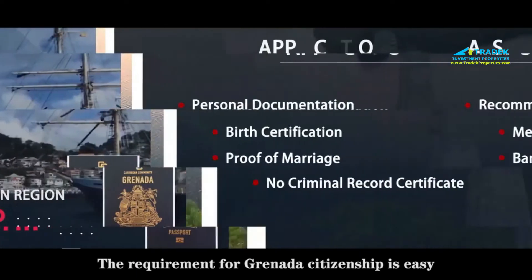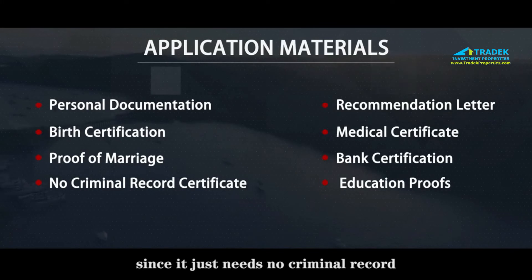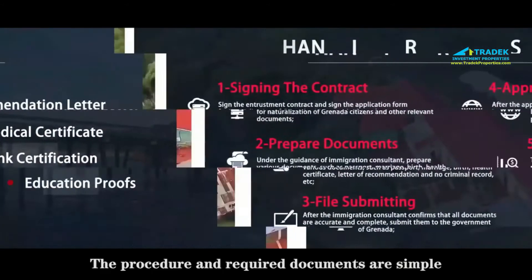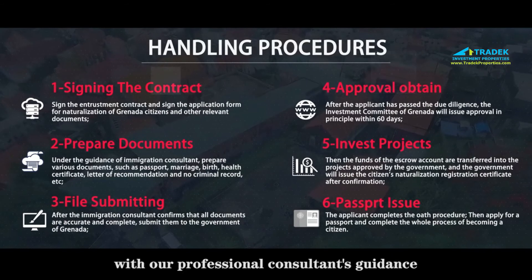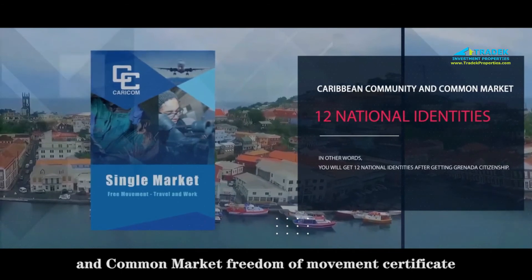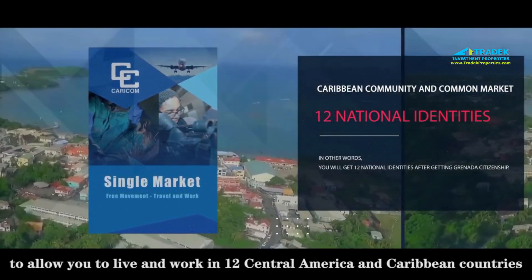The procedure and required documents are simple, with our professional consultant's guidance. We can help to apply for a Caribbean Community and Common Market freedom of movement certificate, allowing you to move and work in 12 Central American and Caribbean countries. In other words, you will get 12 national identities after getting Grenada citizenship.